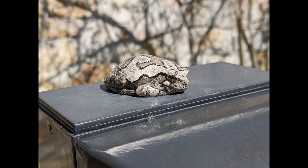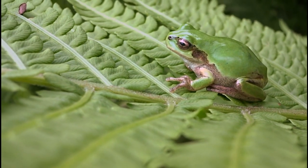Throughout the winter, the frog remains in its burrow, protected from the cold and predators. As spring approaches and temperatures rise, the frog will emerge from its burrow, ready to resume its active life.